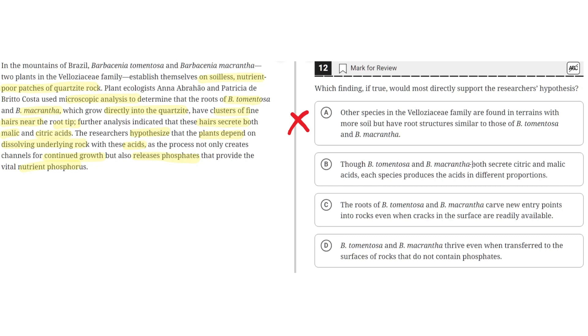Option B: though B. tomentosa and B. macrantha both secrete citric and malic acids, each species provides the acids in different proportions. This is incorrect because it focuses on them secreting the acids in different proportions, whereas the hypothesis is about how the plants depend on dissolving underlying rock for their nutrients. So B is incorrect.